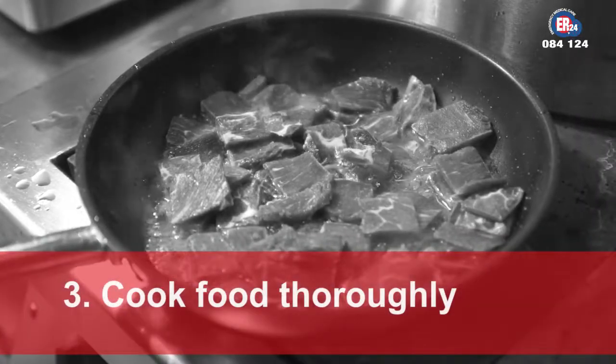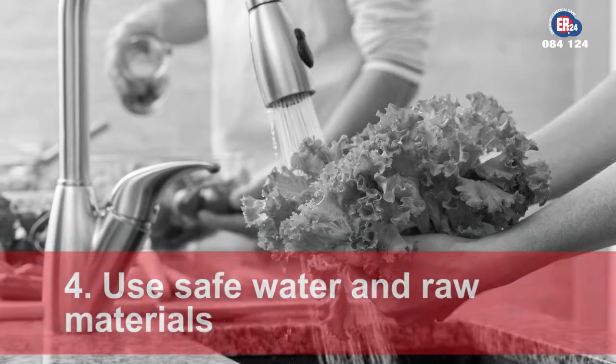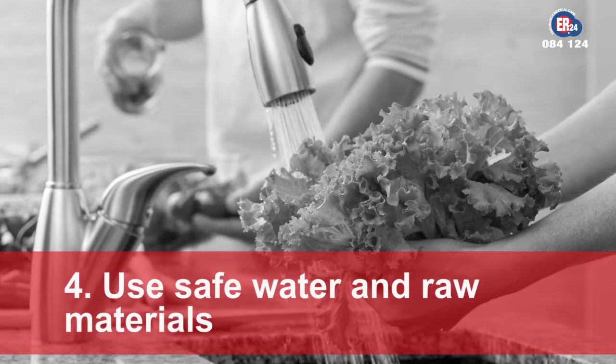Cook food thoroughly, especially meat, poultry, eggs and seafood. Use safe water and select fresh and wholesome foods.